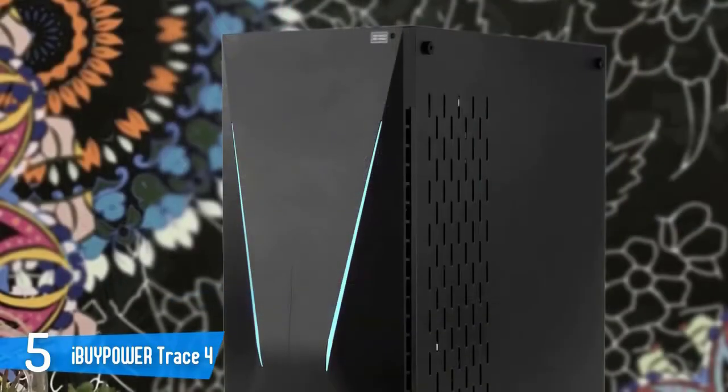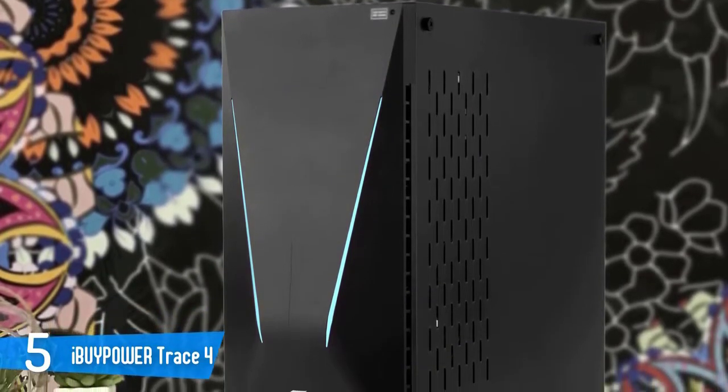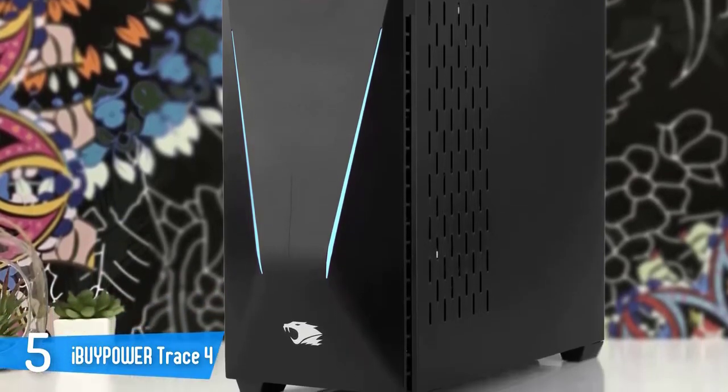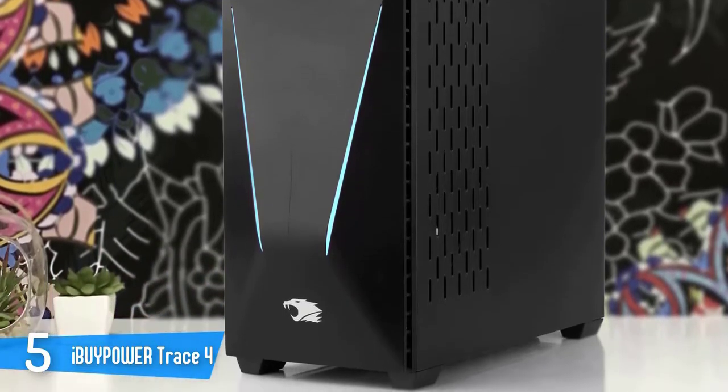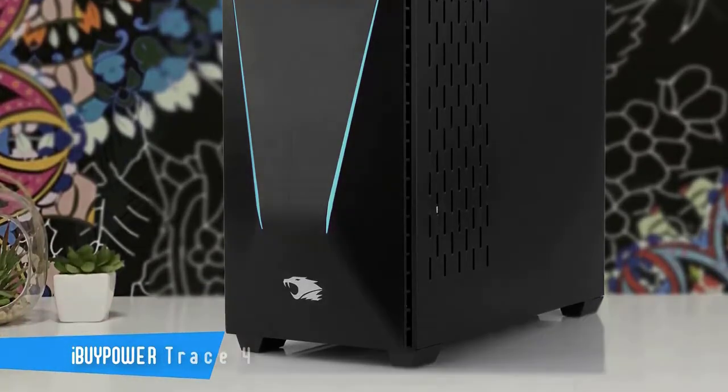Simply put, it's an enthusiast gamer's paradise, capable of running most processor-hungry tasks and modern AAA games seamlessly, ensuring that your gaming experience is completely immersive. That applies to similarly medium-demanding applications like video editing programs.